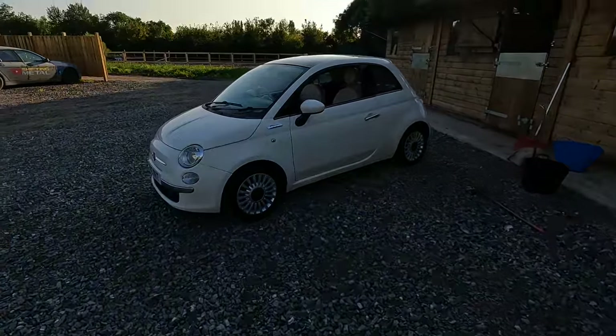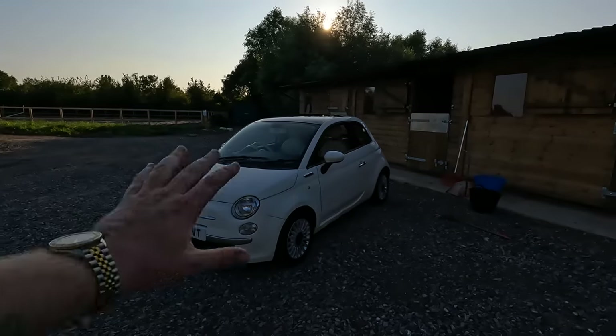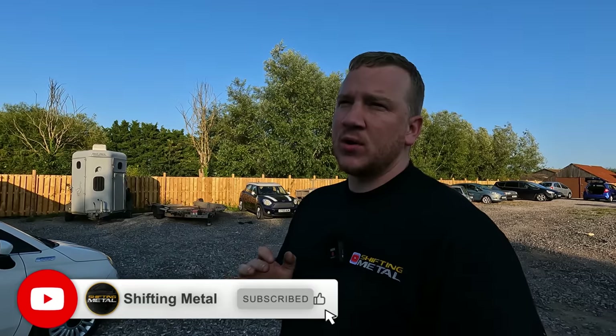Of course, to the untrained eye — even with this slight panel gap issue going on here — if you don't know to look for things like that, this car looks really pretty and really nice, doesn't it? And that's why they paid £4,000 for it a year ago and were happy to pay that. Even though there were a few telltale signs and red flags that you should probably look out for if you are going to buy a car from a dealership — things that certainly would have set alarm bells ringing for me.